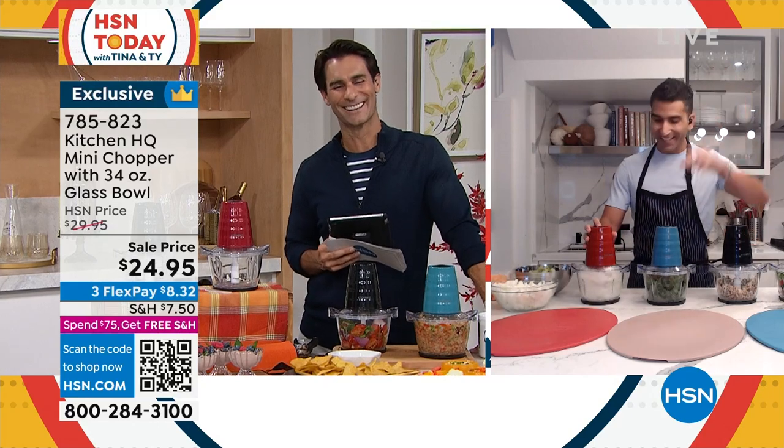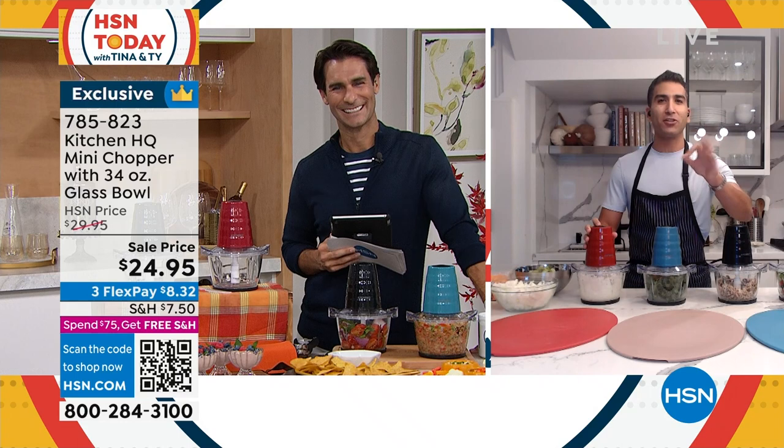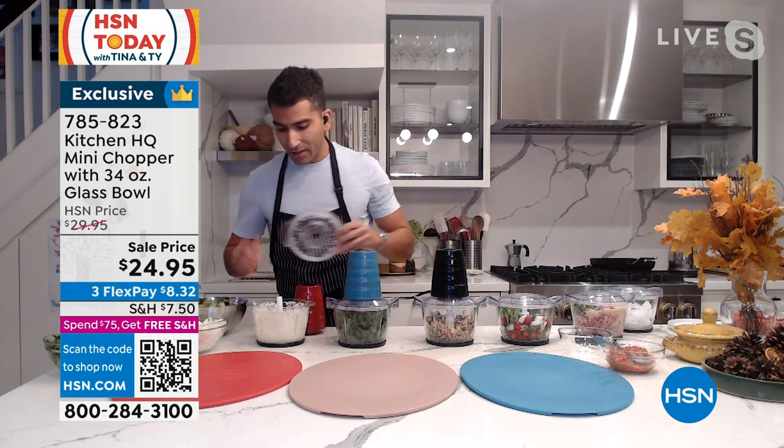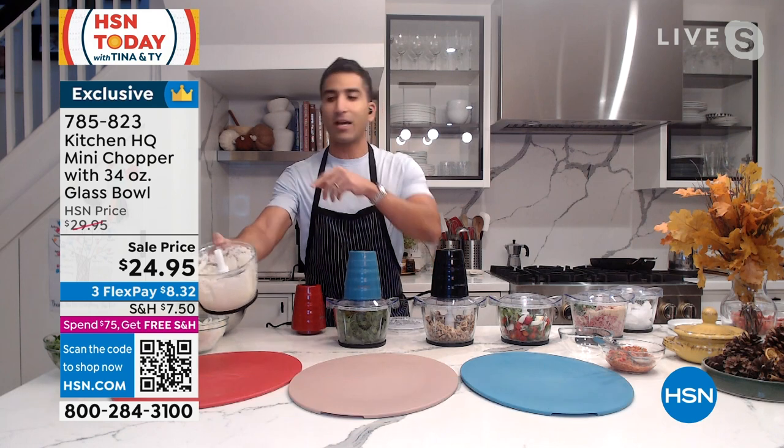Our friend from Kitchen HQ, Chef Shaheer, is joining us via Skype. Good morning, Chef. I love that you showed off that salsa because how many meals start with onions, tomatoes, all that good stuff? Check out my onions — I've got here a minced onion in about three seconds. This was about two onions. Look at how many onions I've got.